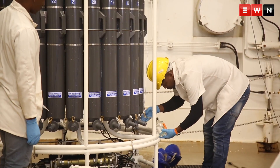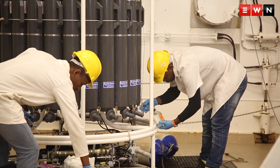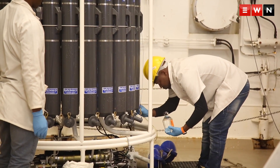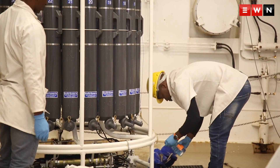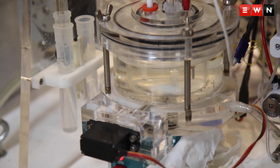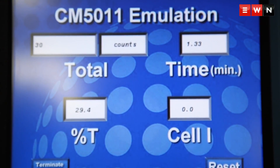Here we were taking samples from the CTD when it came up. We have to take samples for dissolved oxygen, dissolved inorganic carbons, chlorophyll, nutrients, and salinity. Along with experienced experts, the boat has also welcomed some newcomers who are conducting their in-service training.